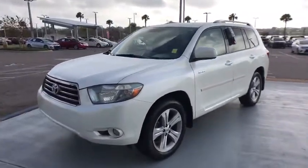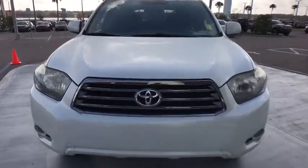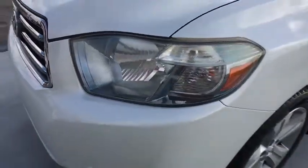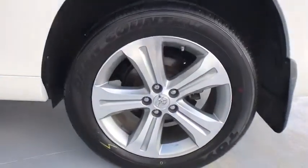This vehicle has less than 95,000 miles. Here are some of this vehicle's great options: CD changer, keyless entry, backup camera, anti-lock braking system, traction control, stability control, steering wheel audio controls.